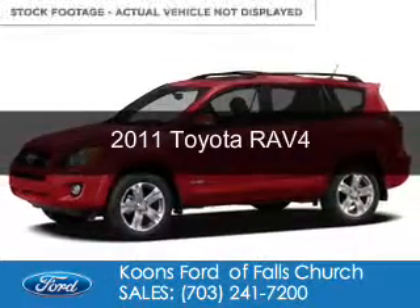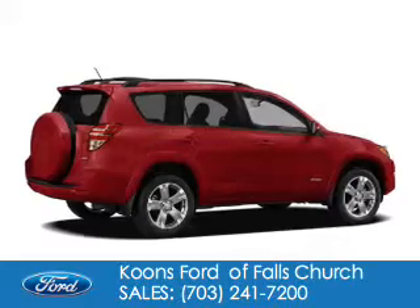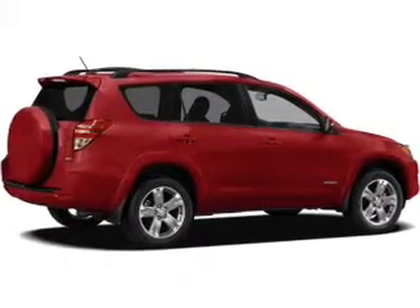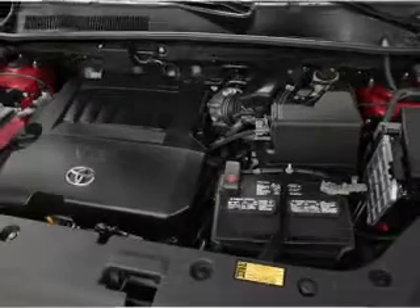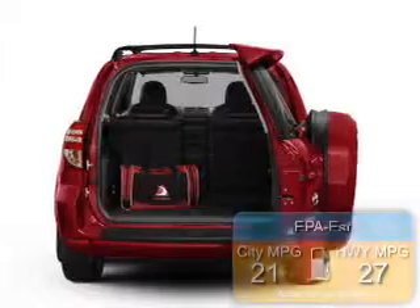This is a used 2011 Toyota RAV4, powered by 4-wheel drive, a 2.5-liter 4-cylinder engine, and a 4-speed automatic transmission. Great fuel efficiency — saves you money by requiring fewer trips to the gas station.